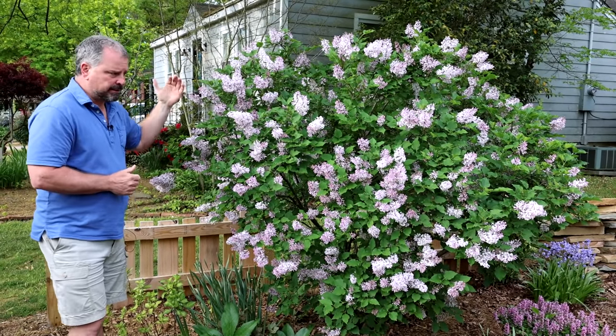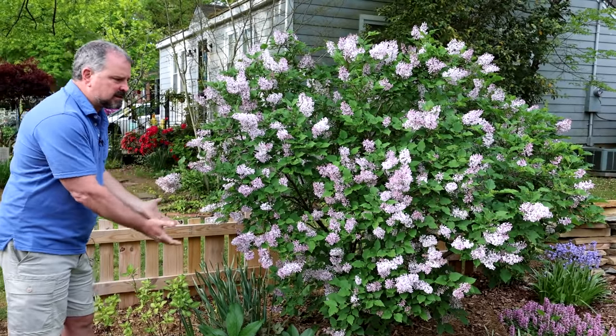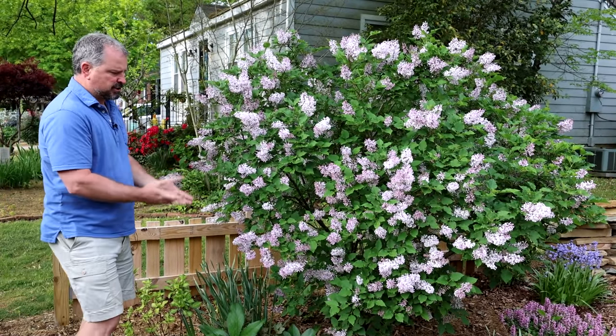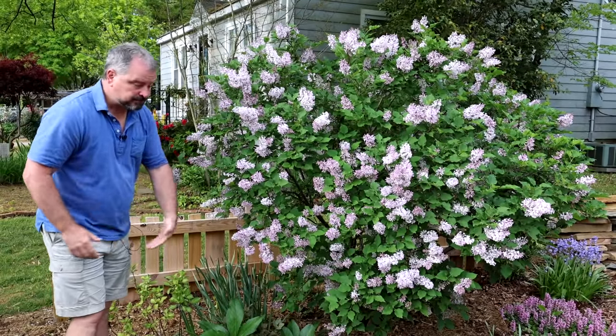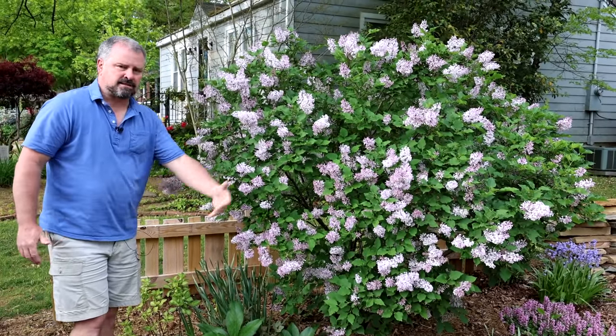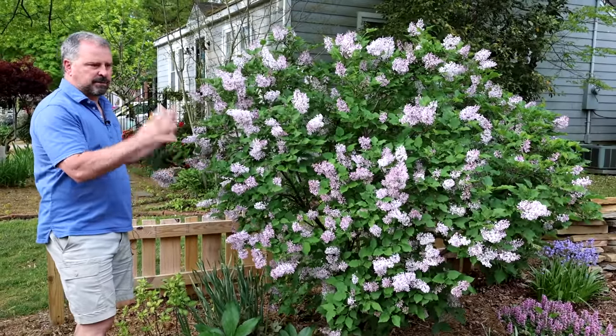It will definitely get taller than this. You can do some pruning on it after it flowers. I'm actually in the process of limbing this one up — I'm going to turn it into just a small ornamental tree. It gives me on this very small lot the opportunity to plant some shade-loving things up underneath it. You couldn't believe the fragrance of this plant this morning.